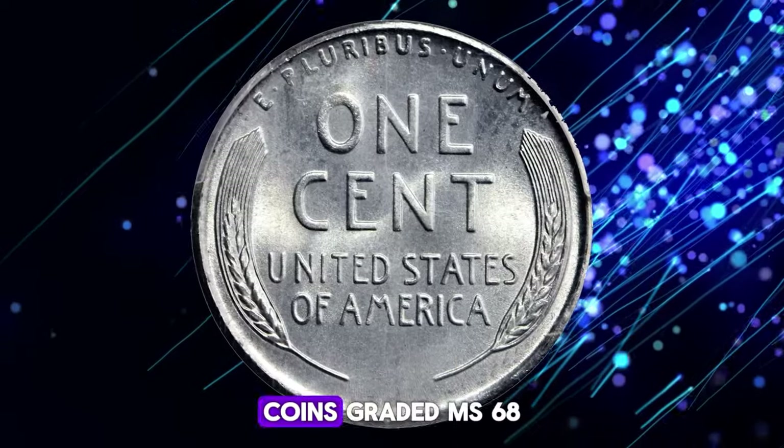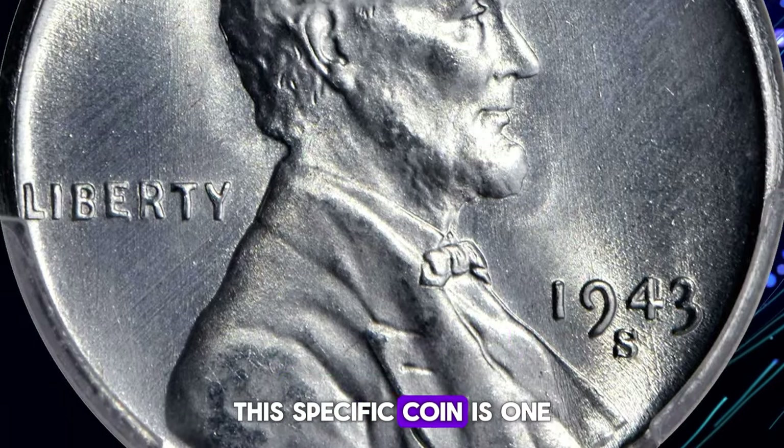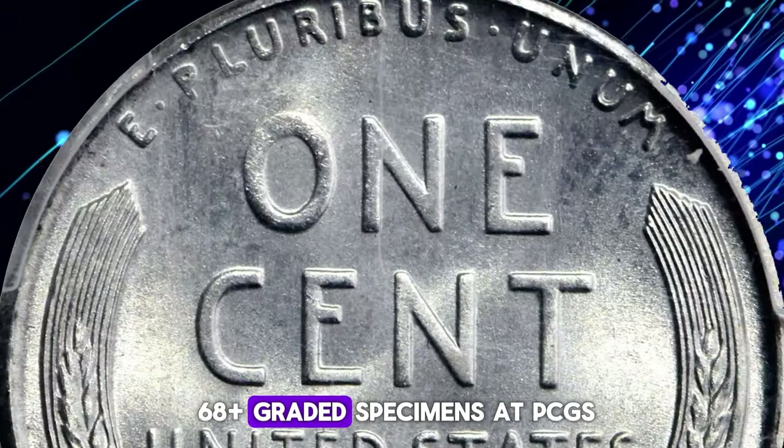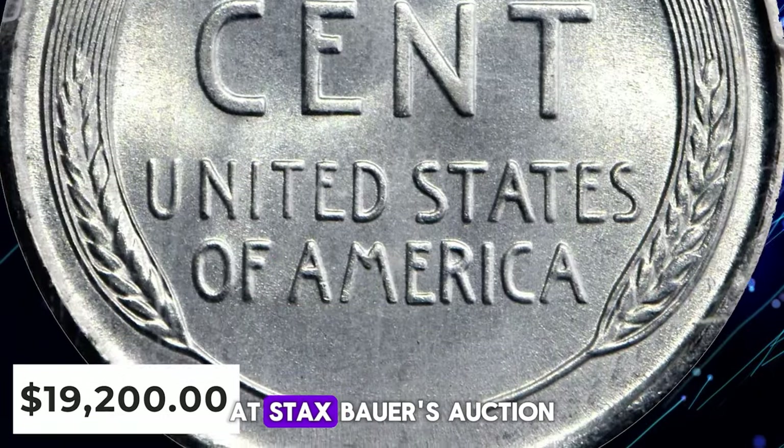However, coins graded MS68 and higher are quite scarce and rare. This specific coin is one of only five MS68-plus graded specimens at PCGS, and it fetched an incredible $19,200 at Stacks Bowers auction.